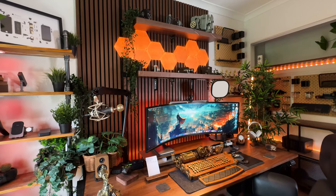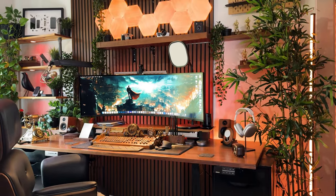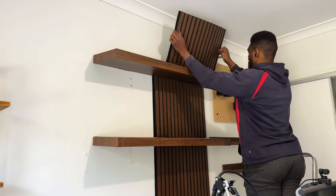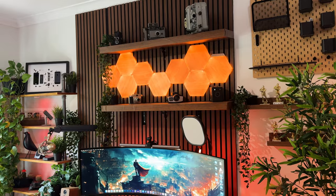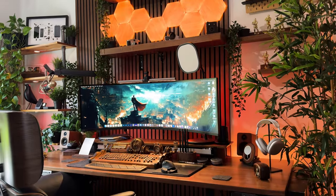Just to bring you up to speed for those who are new here — majority of the accessories I've had for a while now, and I can share the pros and cons in case you want to grab yourself any of the items. In terms of layout it stayed the same for the most part minus the changes I made during my home office makeover. The first change I made was adding acoustic wall slot panels, which not only elevated the overall aesthetic of my desk area but also provided some sound treatment to the home office.